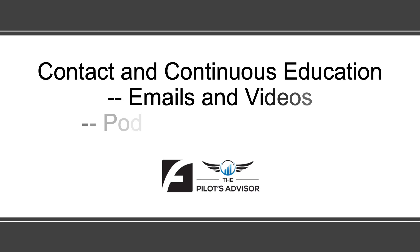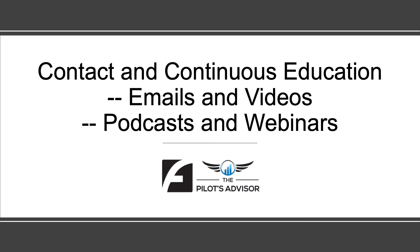For my clients and prospects, I want you to know there'll be constant contact and continuous education, whether that's via email or videos that I send out. The podcasts are always there, and I'll probably do a monthly webinar talking about different issues. However, it's very important for you to know that you can reach out to me at any time — text me, call me, shoot me an email and we'll set up a time to talk.